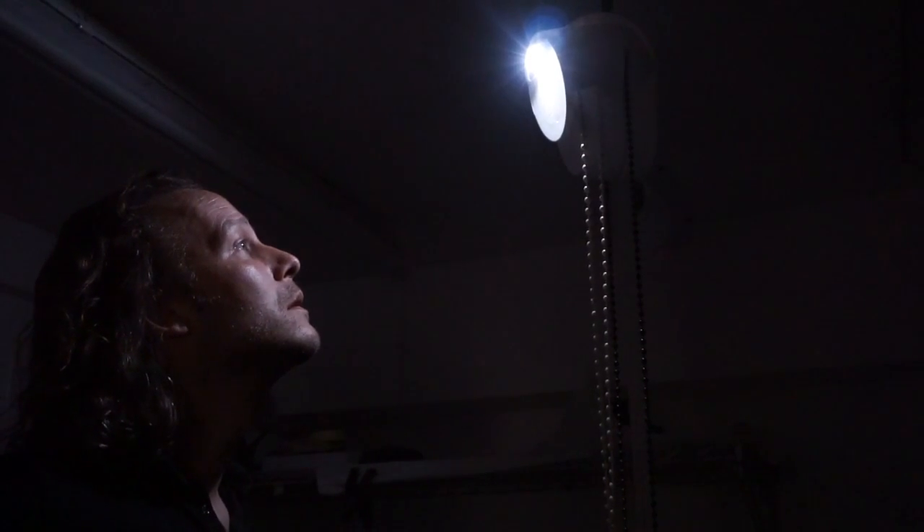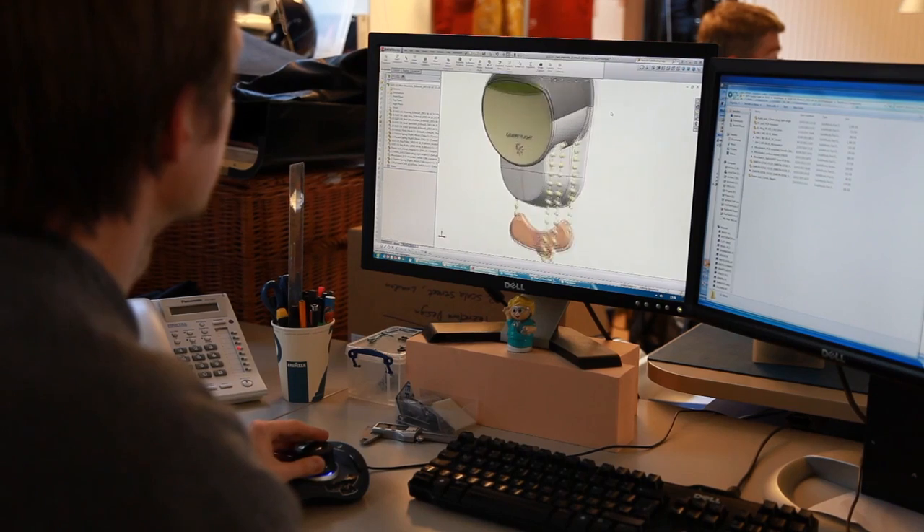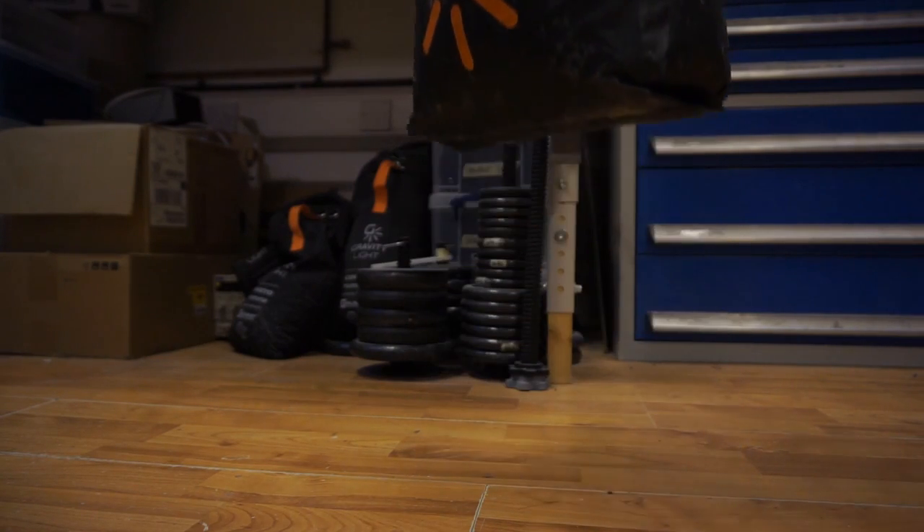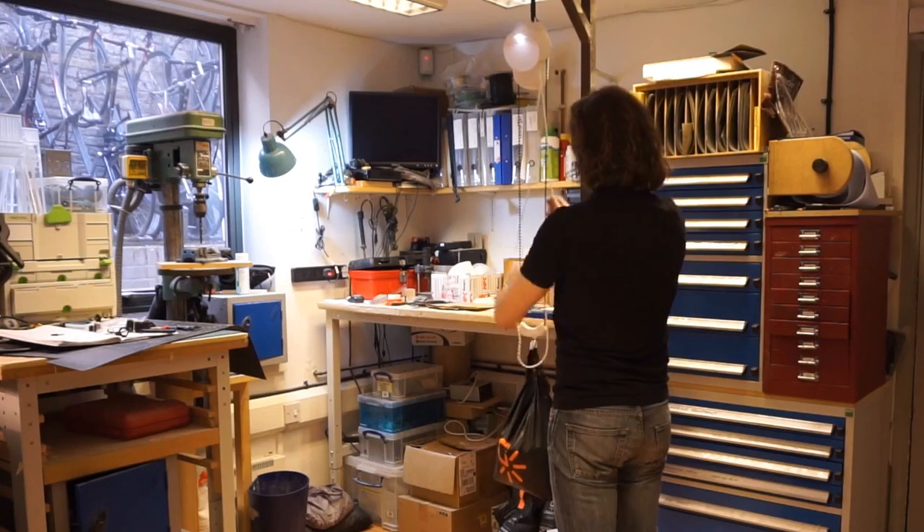I'm Jim, and I'm Martin. We're the designers of Gravity Light, a radical alternative to kerosene lighting. Gravity Light is a low cost, safe and reliable alternative to the kerosene lamp — one that costs nothing to run, doesn't need batteries, and pays for itself within weeks of switching from kerosene. With Gravity Light, all you need is a weight.